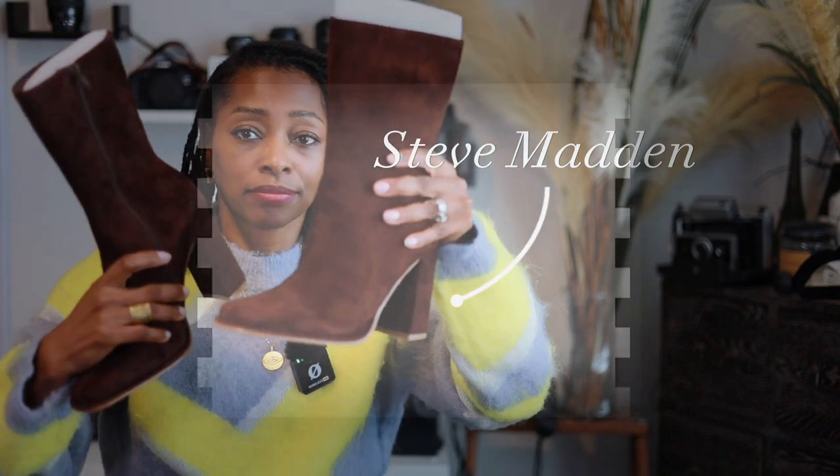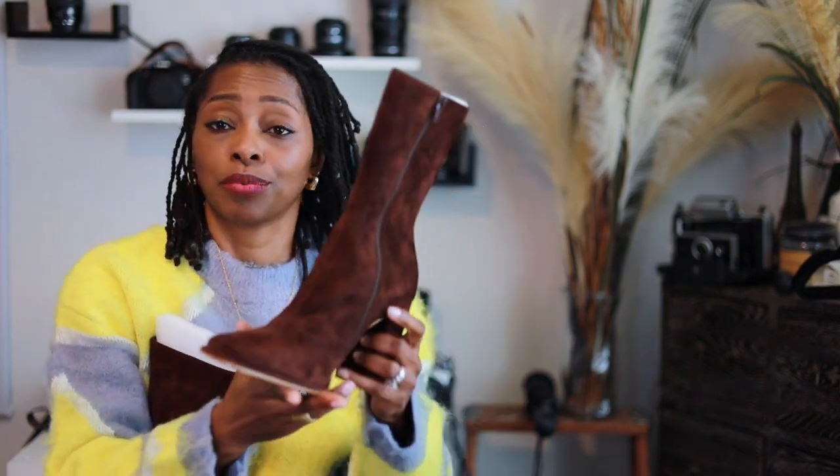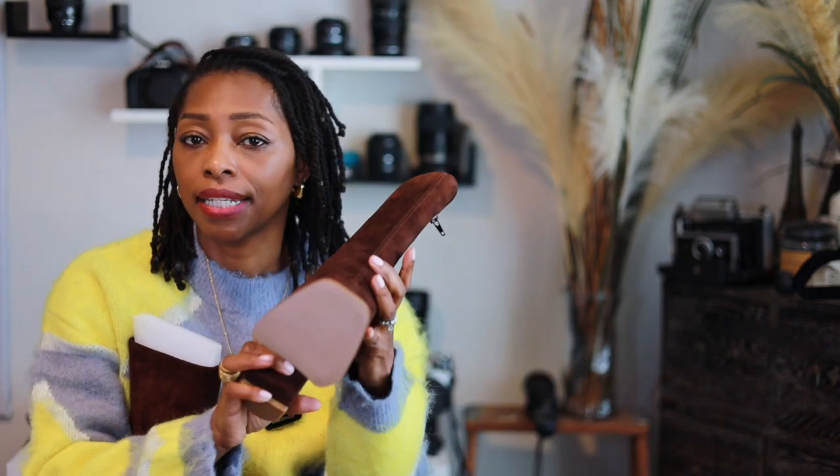Next up in the boot world are my Steve Maddens. These are brown suede booties — you can't go wrong with a brown boot. I'm putting everything on a split screen so you can see a closer look at the boots and how I wore them. I haven't actually paired these with any outfits yet, because I just buy shoes and the outfit will come.